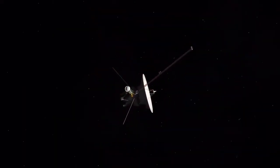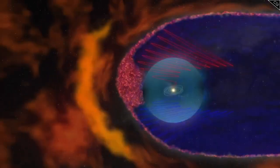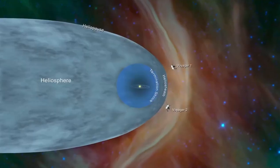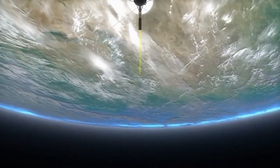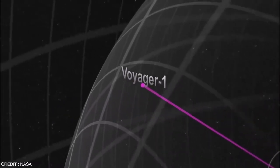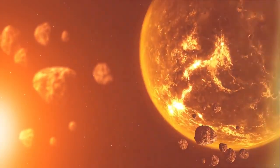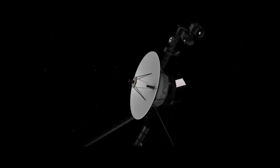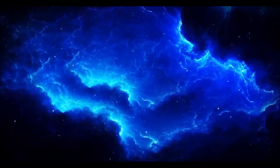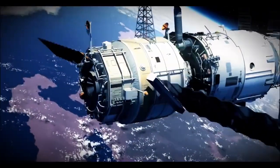Voyager 2 has been journeying through the cosmos for over four decades, delivering groundbreaking insights about the solar system and beyond. After its historic planetary encounters and crossing into interstellar space in 2018, Voyager 2 continues to send valuable data from billions of miles away. Despite its age and distance, scientists still have high hopes for what Voyager 2 can reveal as it ventures deeper into interstellar space, and there are some key expectations and scientific goals associated with this remarkable spacecraft.